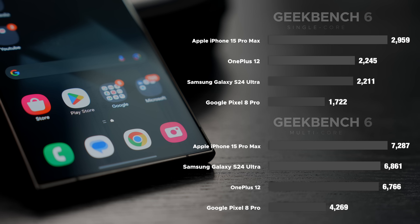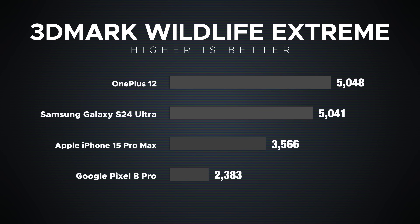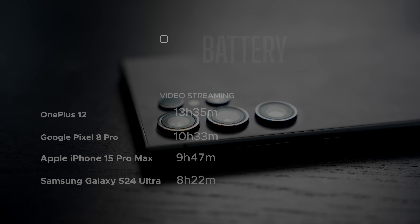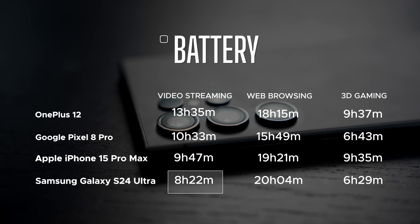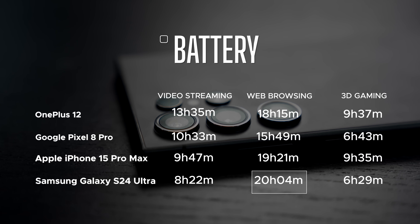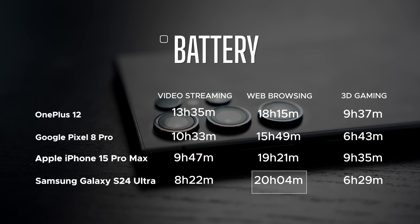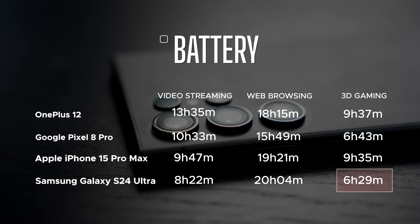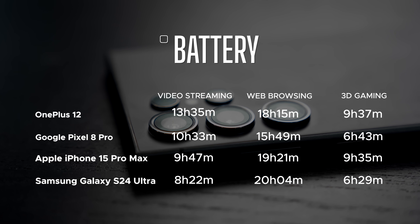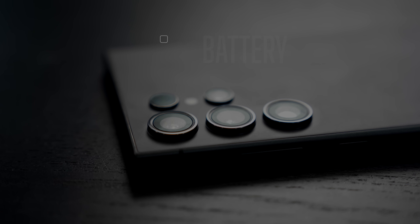In the 3DMark Wildlife Extreme graphics test — higher is better — the S24 Ultra did pretty well, coming in just shy of the OnePlus 12 with a nearly identical score. When it comes to battery life, the S24 Ultra did well in the video streaming test, really well in the web browsing test, and pretty well in the 3D gaming test. Overall, battery life on the Samsung Galaxy S24 Ultra is pretty good — not the best out there, but certainly flagship-level for 2024.